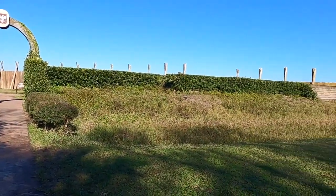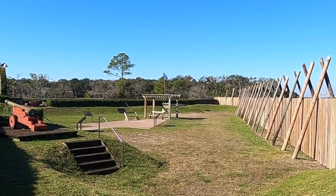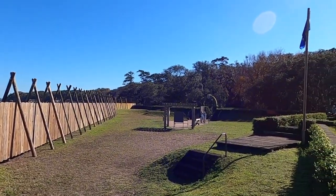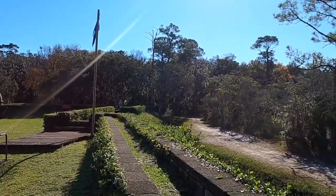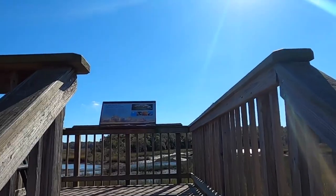Don't miss a visit to Kingsley Plantation, where you can explore the oldest surviving plantation house in Florida, dating back to 1798. You'll see the slave cabins, barn, kitchen, and gardens, and learn about the history of Sea Island cotton and the enslaved workers who harvested it.